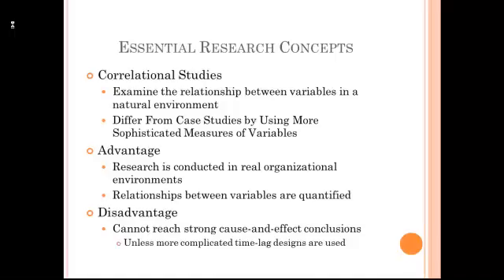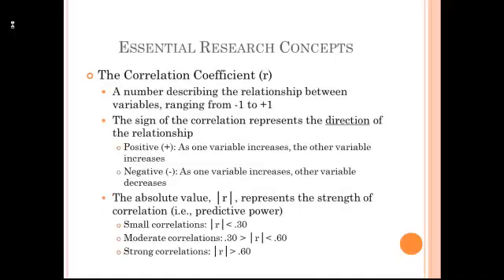Now the disadvantage, like the disadvantage with the case study, is that typically we can't reach strong cause and effect conclusions in a correlational study. Now since most of the research we're going to be looking at in this course is correlational in nature, you should understand the correlation coefficient. This is the number that quantifies the relationship between variables.